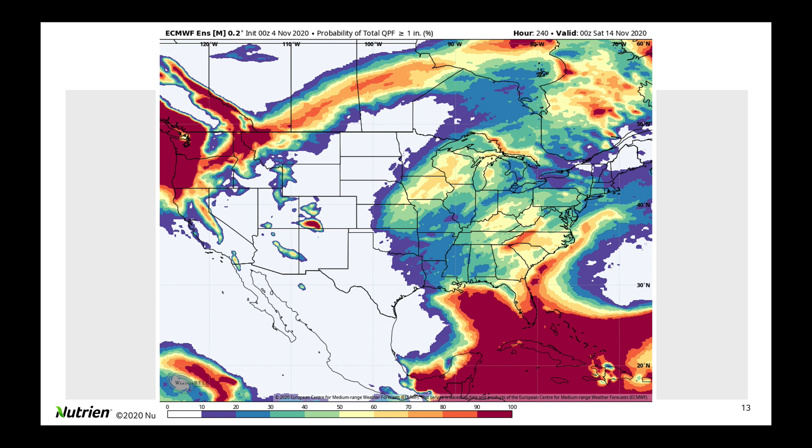Looking at the probability of getting an inch of liquid equivalent — remember, all of that is snow in the northwest. But on the back side, we could have snow in that quarter, with some heavier rains possible in parts of Kansas, Missouri, Iowa, and Wisconsin in this area. We're looking at 50 to 80% probability of an inch in that area. Coming back over to the Appalachian Mountains and the mid-Atlantic, we see that as well. The wild card once again will be where Ada goes from here — that's what we're still waiting to decipher from some of our long-range guidance.